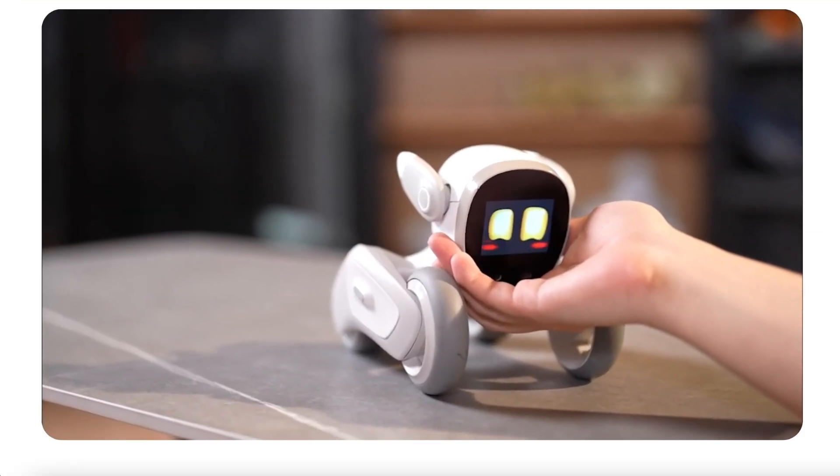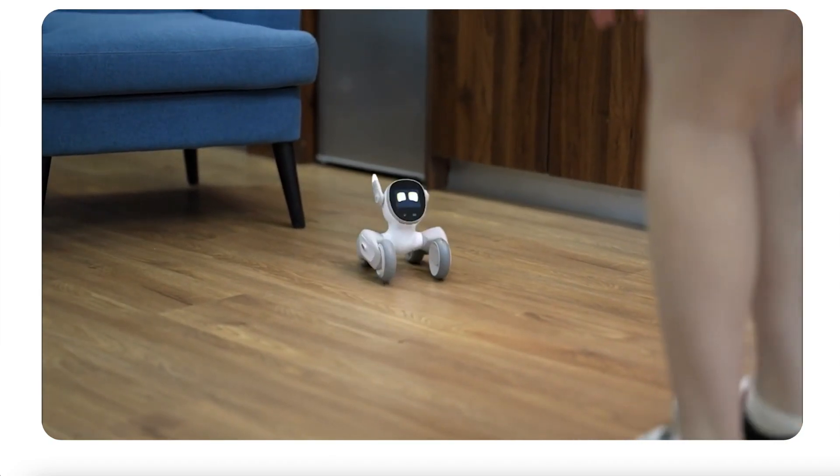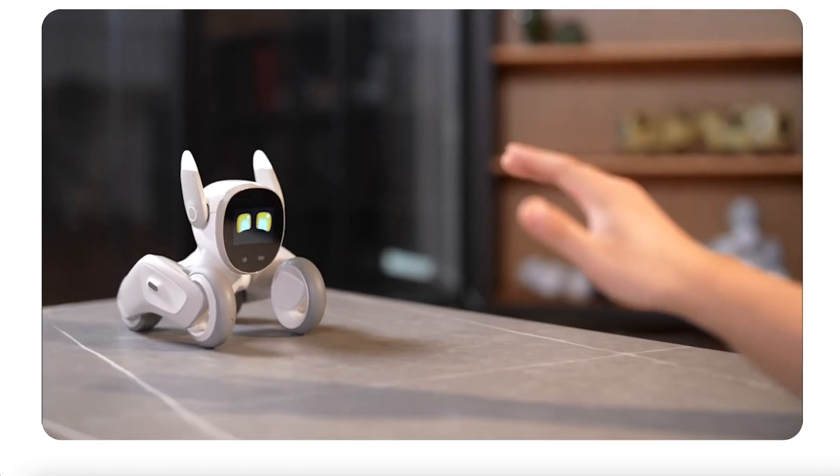That's going to be it for this little intro to Luna. I will keep you all updated and I will be ordering this as soon as it's available on Kickstarter. Thanks so much for watching. Please like and subscribe if you enjoyed this video.